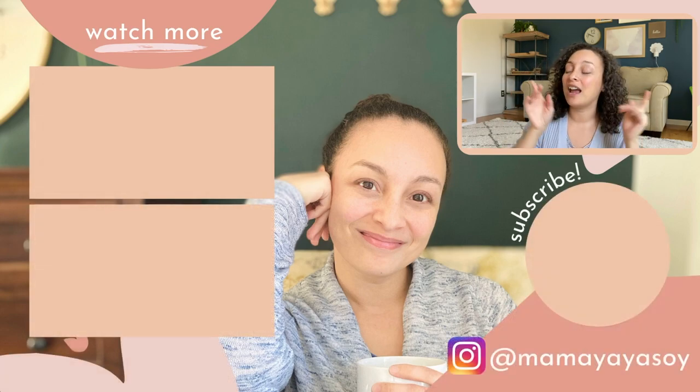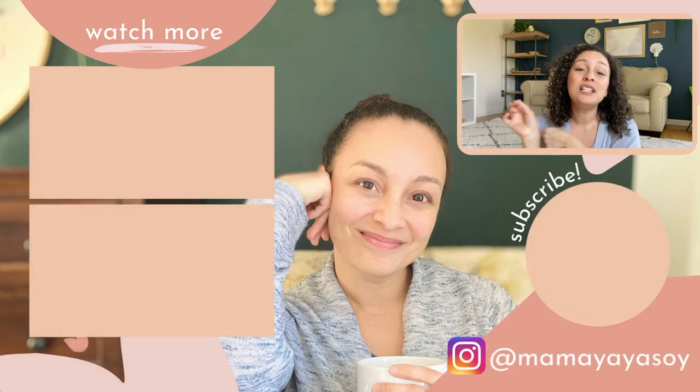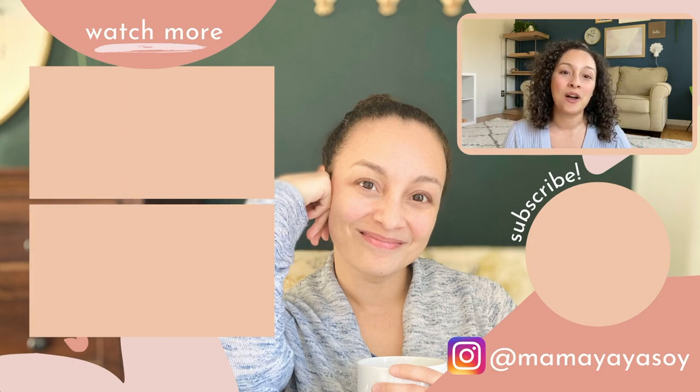If you have gotten value from this content, if you enjoyed this video, please give it a great big thumbs up, a like. That lets me know that you enjoy this content. And if you're interested, I have a few more videos right here that you might like, so please be sure to check those out as well. Have a wonderful day. Take care. God bless. And I'll see you in the next one.